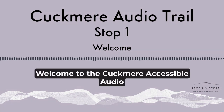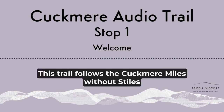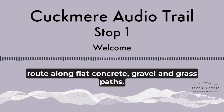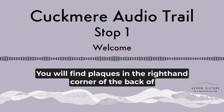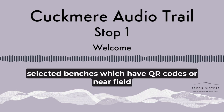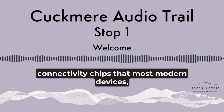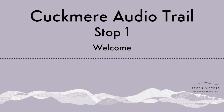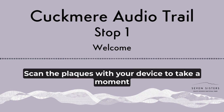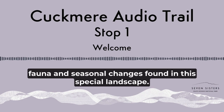Welcome to the Cuckmere Accessible Audio Trail at Seven Sisters Country Park. This trail follows the Cuckmere Miles Without Styles route along flat concrete, gravel and grass paths. You will find plaques in the right-hand corner of the back of selected benches which have QR codes or near-field connectivity chips that most modern devices, such as your mobile phone, can read. Scan the plaques with your device to take a moment with nature and surround yourself with the flora, fauna and seasonal changes found in this special landscape.